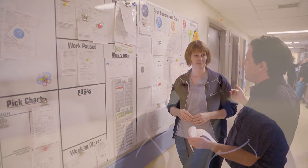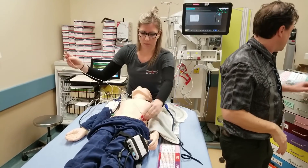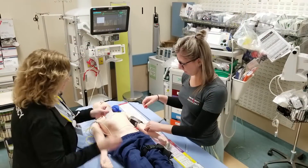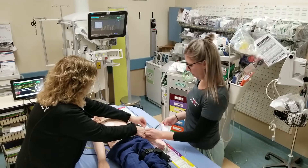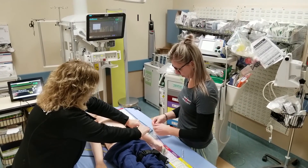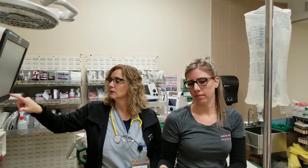By identifying ways to improve our process, we're also giving our staff the opportunity to practice with patients they may not otherwise see on a regular basis. They like the experience — it increases their comfort level and helps us improve our systems to make the care for these patients more effective.